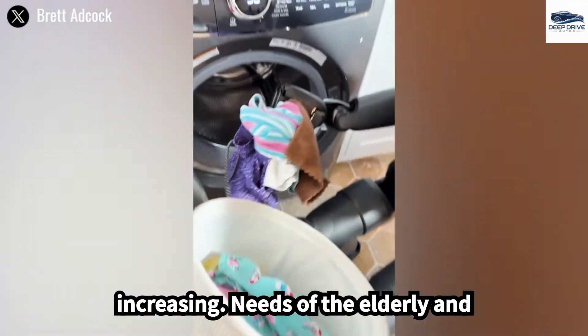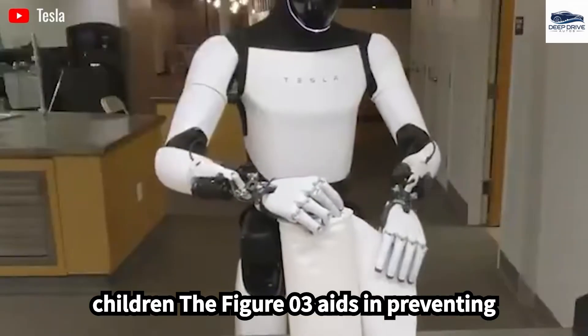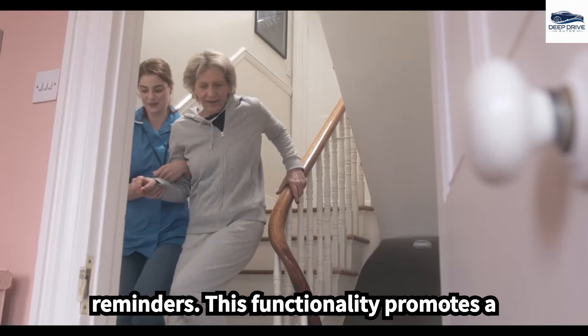Addressing the increasing needs of the elderly and children, the FIGA-03 aids in preventing isolation and assists with daily tasks such as meal preparation and medication reminders. This functionality promotes a healthier lifestyle.